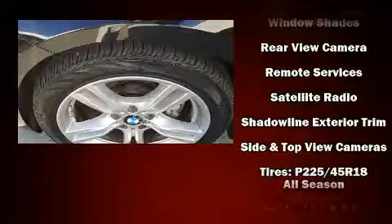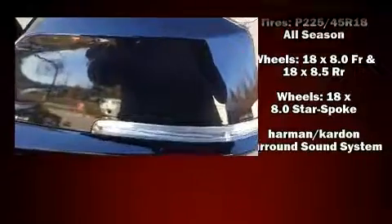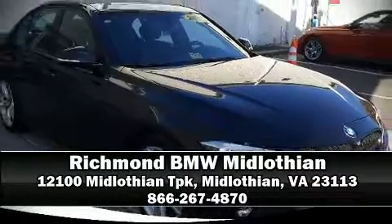Four-wheel disc brakes with ABS round out the safety package. This vehicle has achieved certified pre-owned status by passing BMW's rigorous certification process. Please don't hesitate to give us a call.